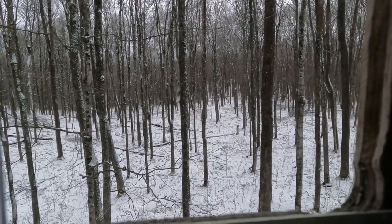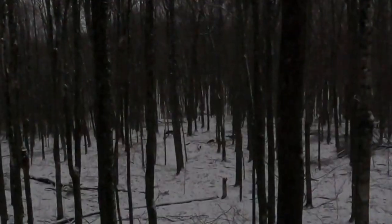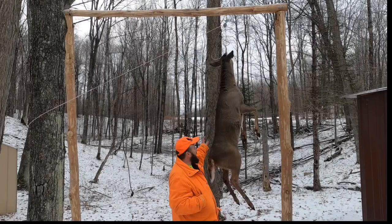Do you want to look through my scope to see if it's a buck? It's running now. You see five of them? I see four right now but there were five. That one is really big. Not a bad size body deer.